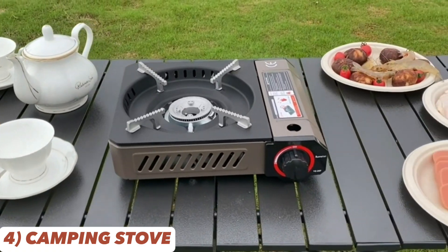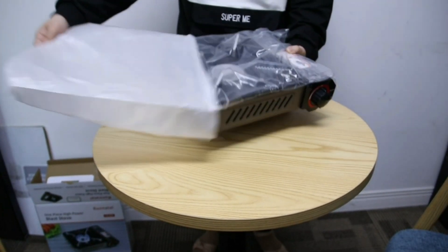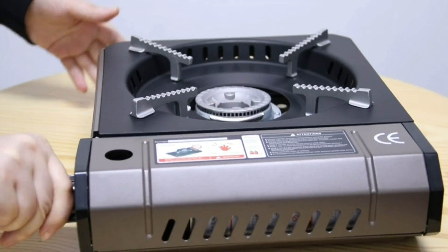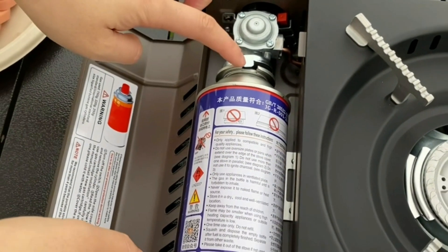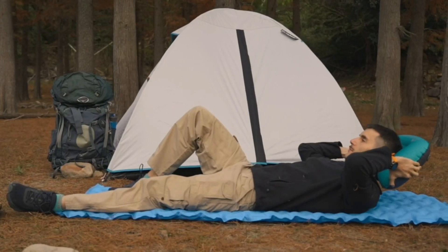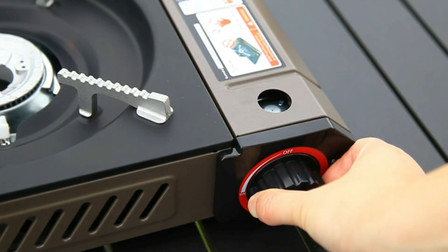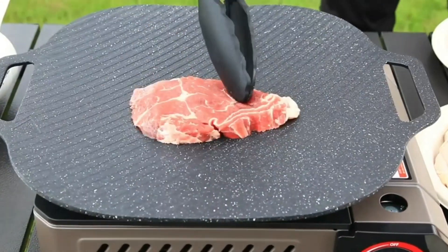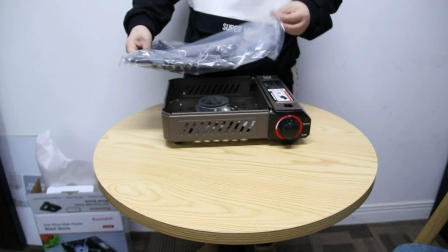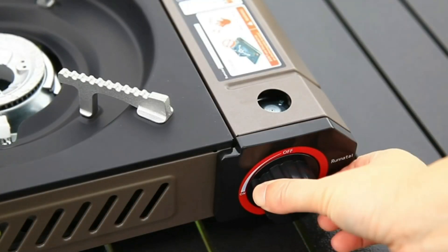Experience culinary excellence outdoors with the Runital Portable Camping Stove. This lightweight butane stove boasts 3,300 W of firepower, ensuring a longer burning time and saving you time and gas. Its windproof design makes cooking a breeze whether you're camping, picnicking, or enjoying an RV trip. The stove's precise control allows you to create gourmet meals anywhere, and its foldable design makes it easy to store and transport. Plus, the piezo ignition system means you can light it up with ease.